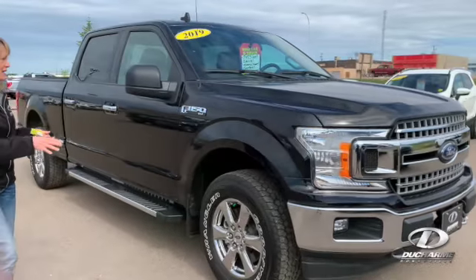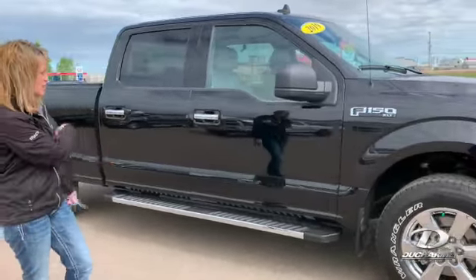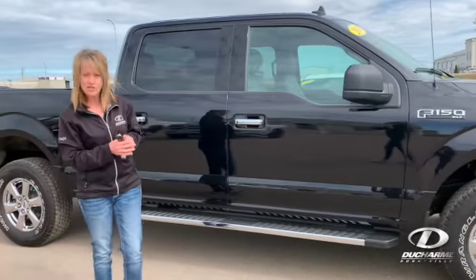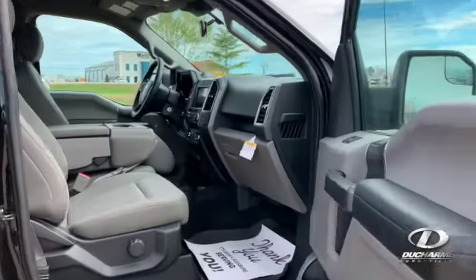Black in color, it's got the XTR Package, it's got the nice chrome wheels, chrome running boards, it is a blacked interior. It's got a quick peek inside — it's a 6.5 foot box.